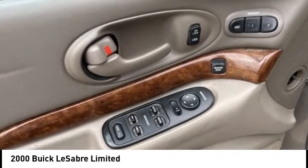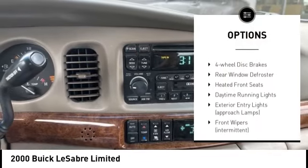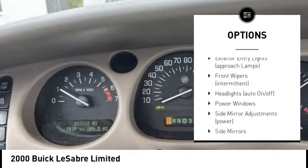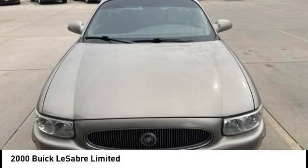Here are some of this vehicle's great options: alloy wheels, traction control system, daytime running lights, remote keyless entry, speed control, power brakes, four-wheel disc brakes, rear window defroster, and heated front seats.